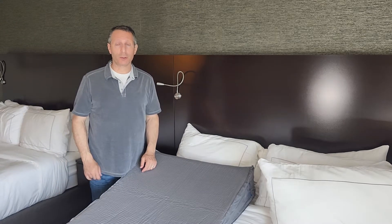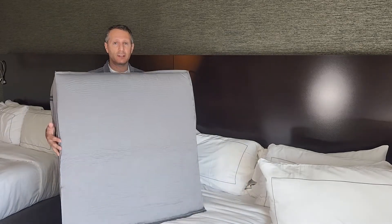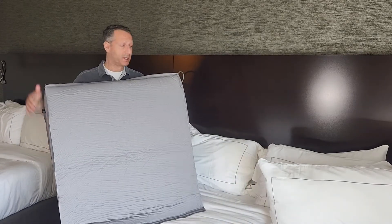How big is the Travel Wedge Pro 2022? I wanted to show you that this is pretty big. I'm 5'8", and this is pretty substantial.